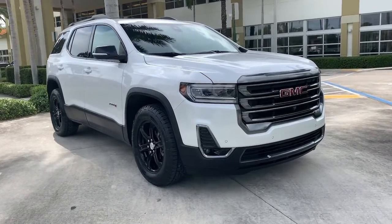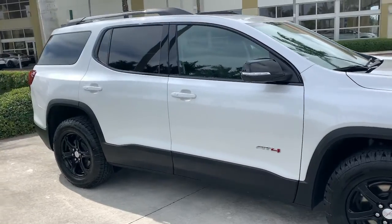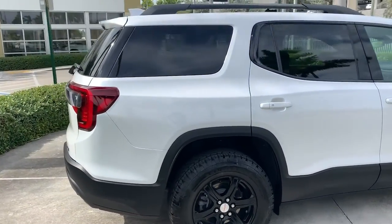You just found the 2021 GMC Acadia. With less than 15,000 miles on the odometer, this vehicle stands out from the rest.